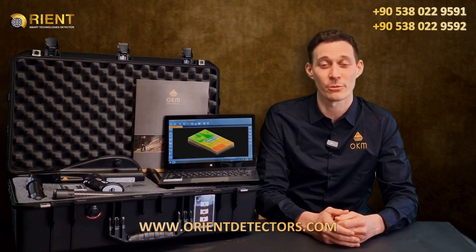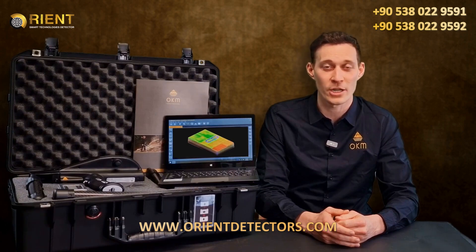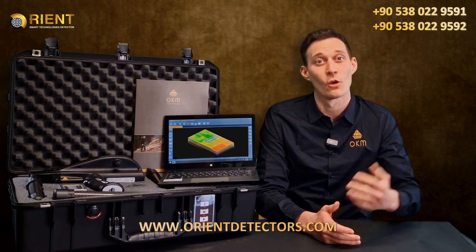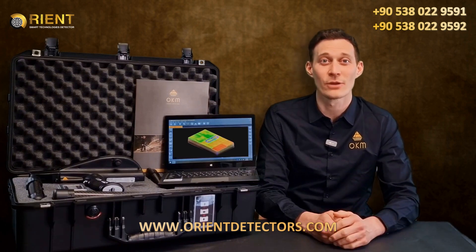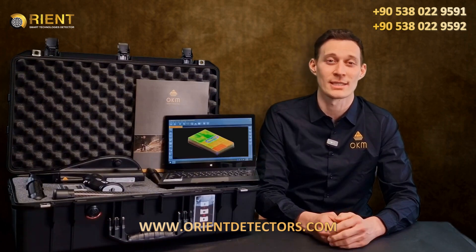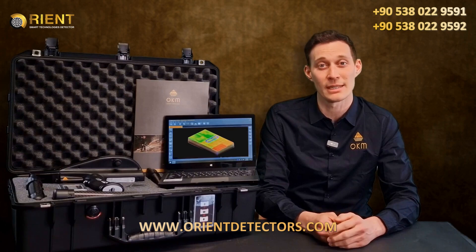Third, we have the Magnetometer — OKM's fast detection technology for the preparation and optimization of 3D ground scans. Fourth, we have the 3D Ground Scan — OKM's renowned 3D imaging technology, detecting treasures down to 60 feet or 18 meters depth.